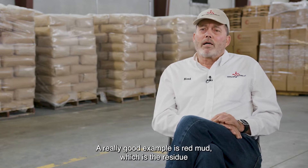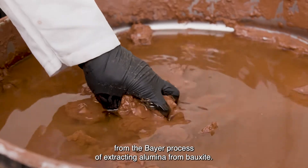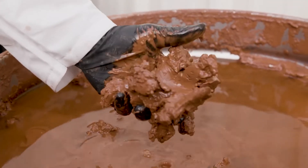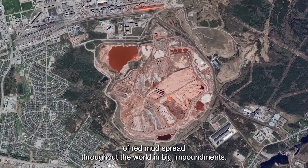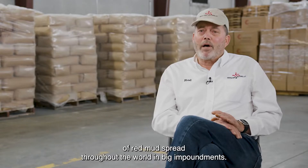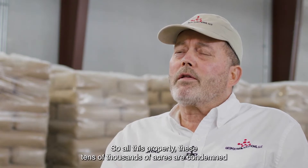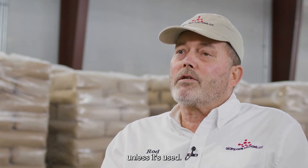A really good example is red mud, which is the residue from the Bayer process of extracting alumina from bauxite. There are billions of tons of red mud spread throughout the world. In big impoundments, there's no resolution as to its use, so all this property — these tens of thousands of acres — are condemned unless it's used.